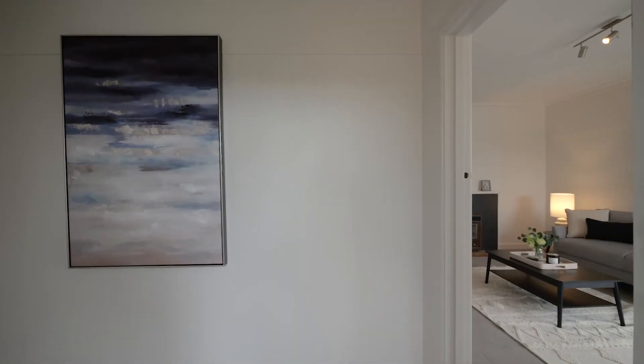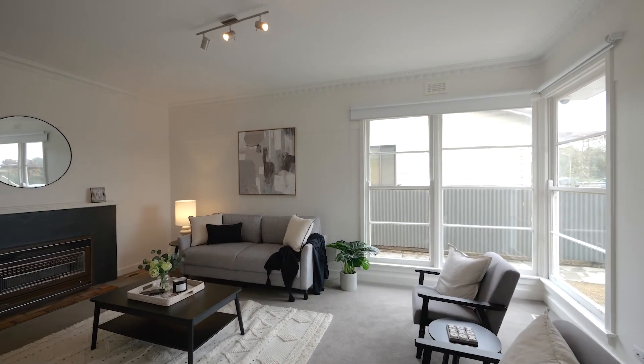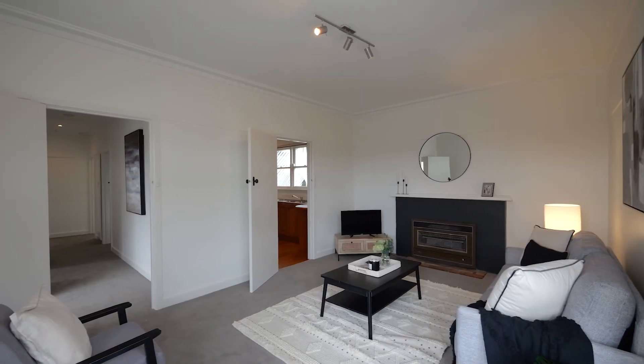Step into a wide hallway that leads to a large open-plan living and dining area, which is flooded with beautiful natural light.